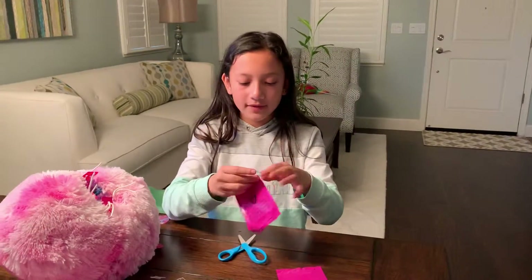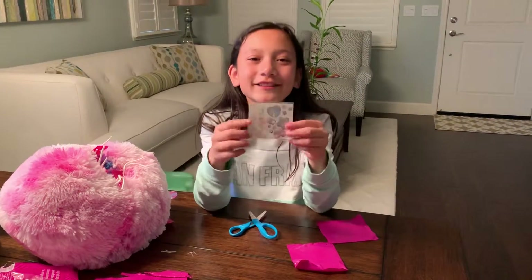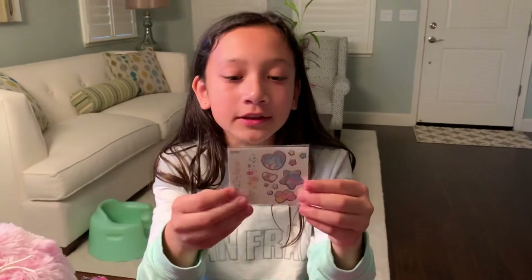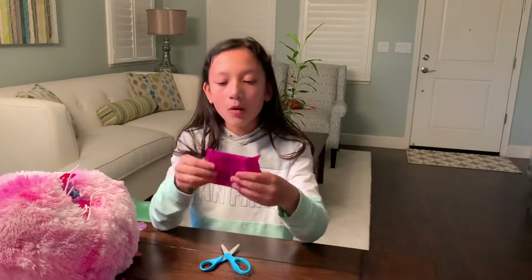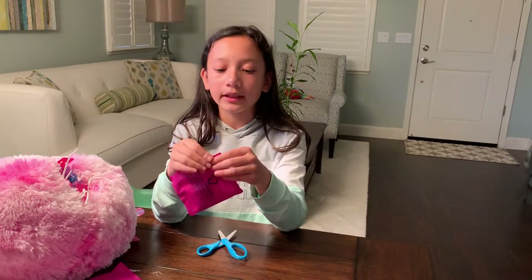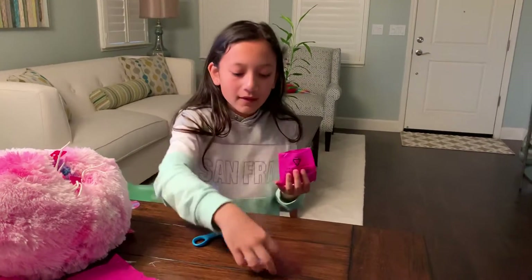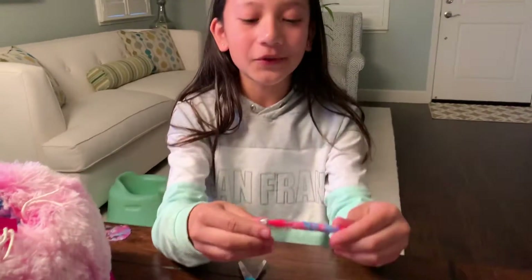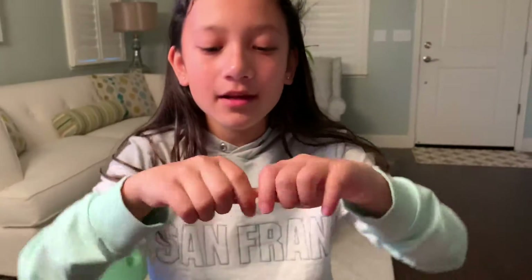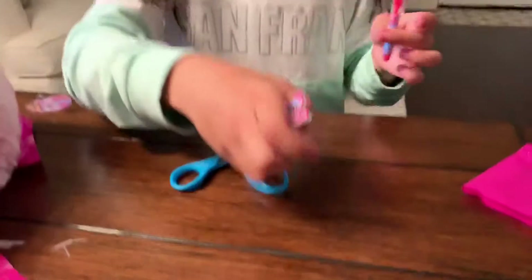I think we have some stamps or something in here. I think it's our tattoos! They look so cute. Maybe I'll try them someday. Now our last blind bag in here. Open it up. We have a cute notepad and a cute little pen. What does it smell like? It smells so good. Let's put these aside.